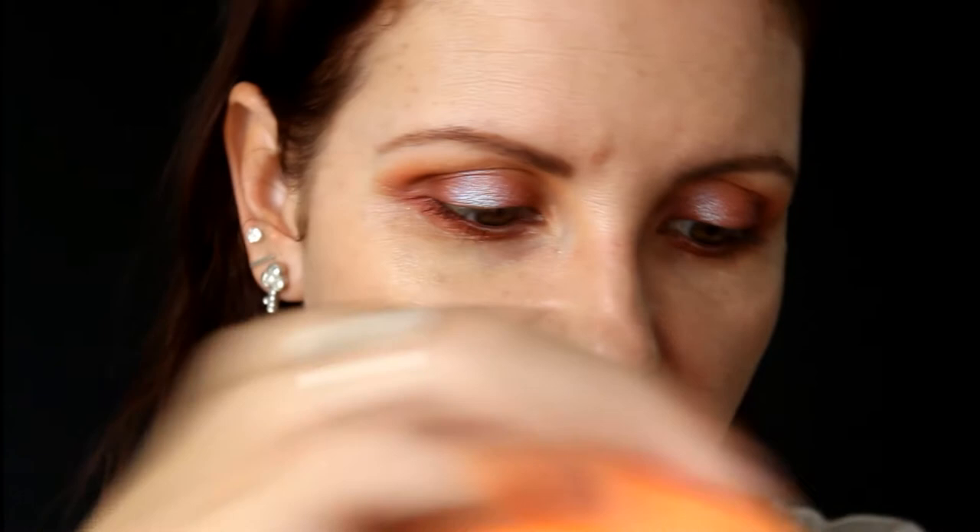If you've been watching my channel for a while you know I'm not a big fan of full coverage on myself. This is supposed to be a full coverage foundation, but I find that if I use a sponge sparingly I can get a nice medium coverage out of it. Just going in with a second light layer, picking it up directly from the back of my hand and applying with the sponge and really blending it out.